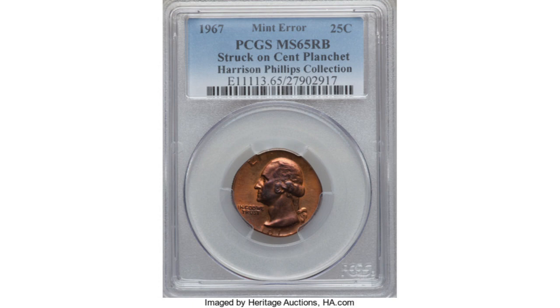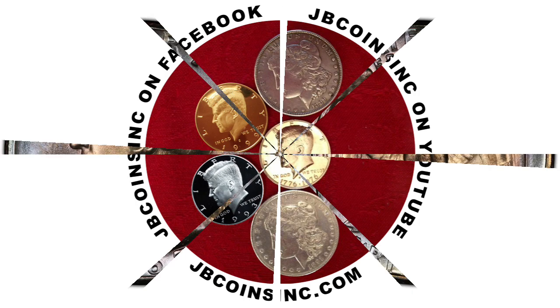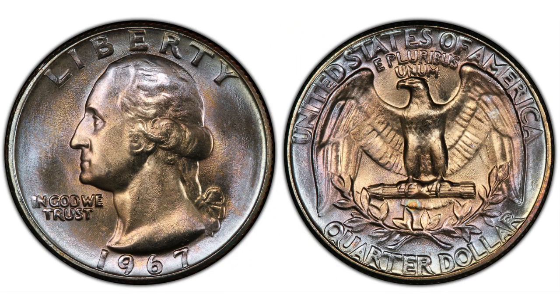If you like valuable quarters, please watch our video linked in the upper corner of this one. We'd also like to say thank you to all of our JB Coins, Inc. members. If you'd like to become a JB Coins, Inc. family member, please follow the link below this video. We hope you liked this video and found it helpful. Please like, share, and subscribe so we can create more videos for you. Please remember to hit the little bell and set it so you'll be notified whenever we upload a new video or do a live stream. Thank you for watching. See you in the next one.